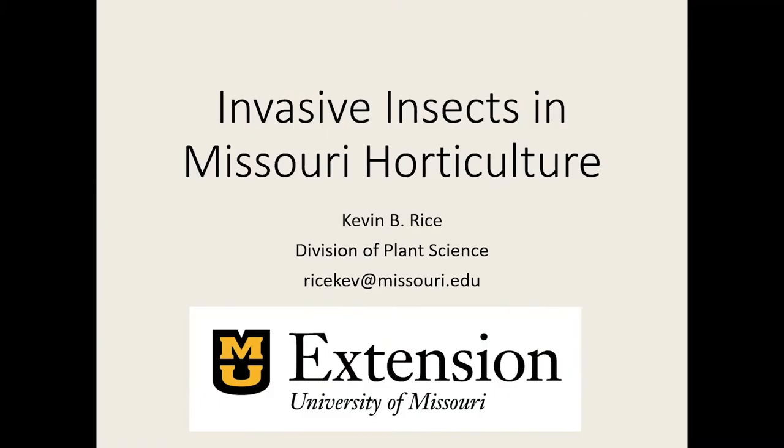My name is Kevin Rice. I'm an assistant professor of entomology at the University of Missouri and field crop extension specialist. Today I'm going to be briefly discussing some of the horticulturally important invasive insects in Missouri.